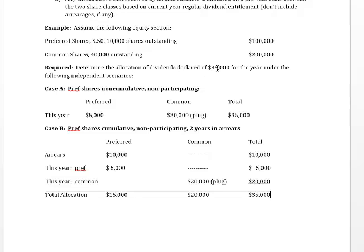How much of that $35,000 goes to preferred and common shareholders if the preferred shares are non-cumulative and non-participating? If they're non-cumulative, they're going to get their regular dividend: 50 cents a share times 10,000 shares is $5,000. If the company declares $35,000, the balance — the rest — is going to go to common shareholders.